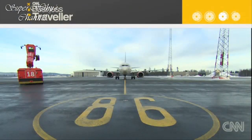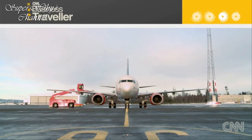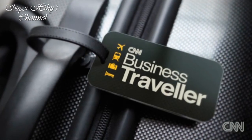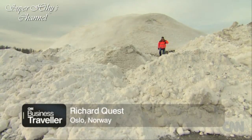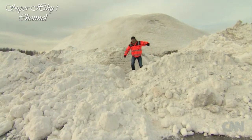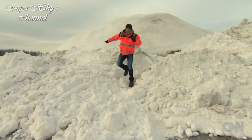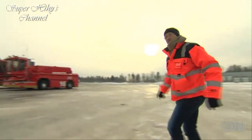After the break: the runway's cleared, and now we de-ice the planes. Welcome back to CNN Business Traveler. We've seen how they clear all the snow from the runway — now let's see how they de-ice the planes so they can fly.